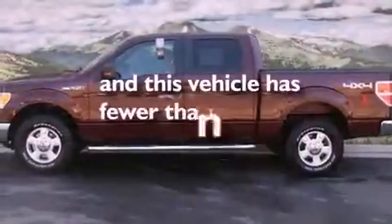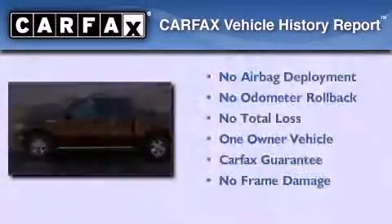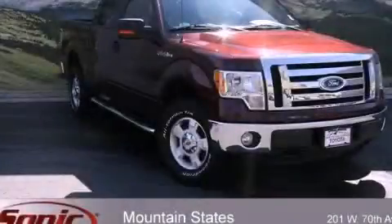This vehicle has fewer than 21,000 miles on the odometer. This Ford has had only one owner and it qualifies for the Carfax buy-back guarantee. We invite you to contact us today to learn more about this vehicle.